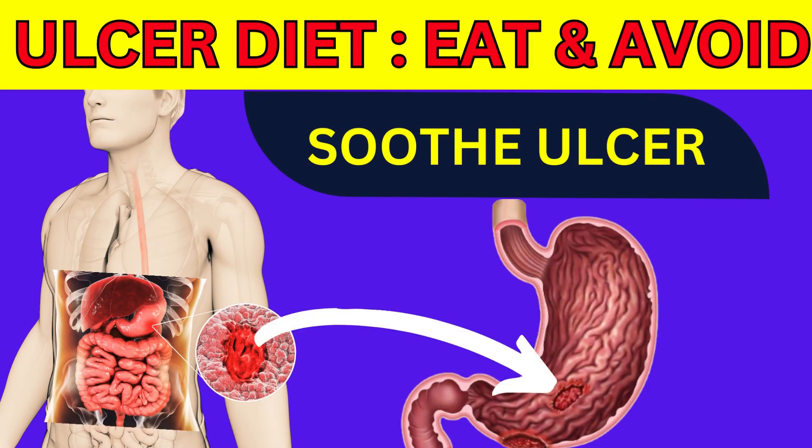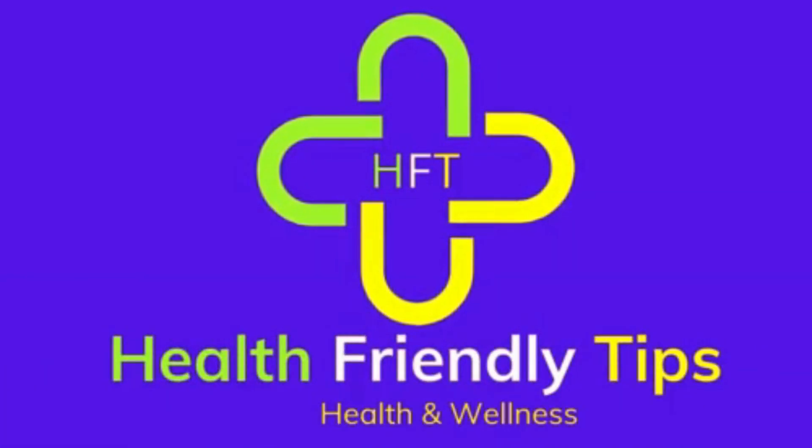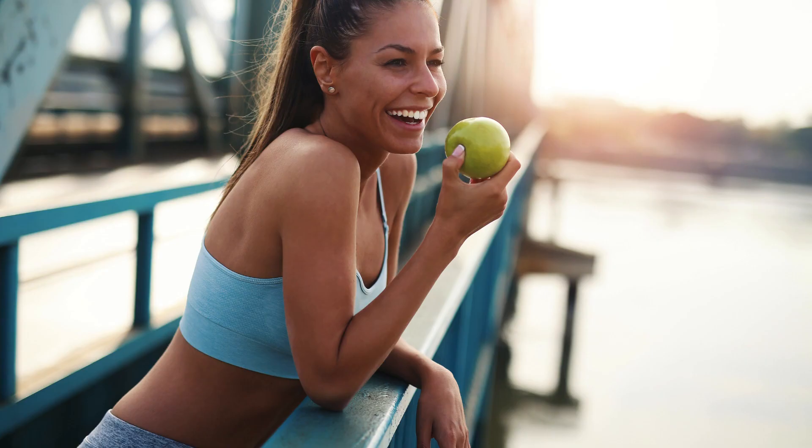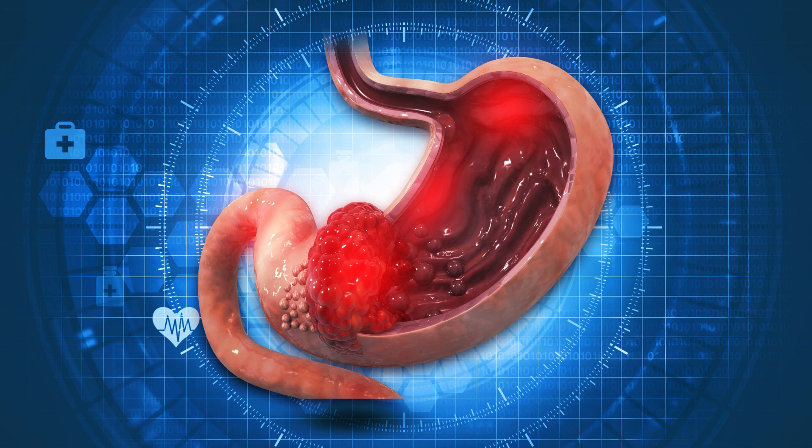Ulcer Diet: 10 Foods to Soothe Ulcer Symptoms and 5 Foods to Avoid. Welcome to Health-Friendly Tips on YouTube, where we share insightful and easy-to-follow advice to enhance your well-being. Today, we are focusing on supporting those dealing with ulcer symptoms through diet. Whether you're new to navigating stomach ulcers or looking for more ways to soothe your symptoms, we're here to guide you through foods that can help and those you might want to avoid.